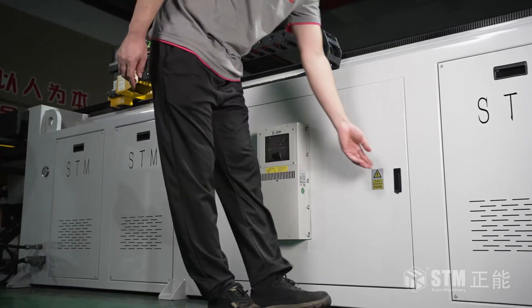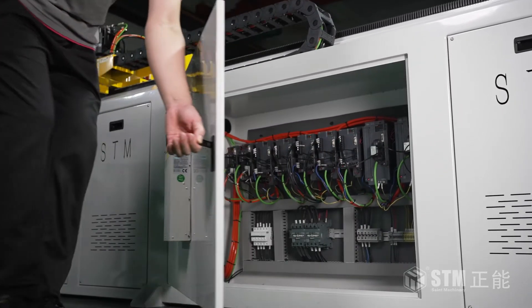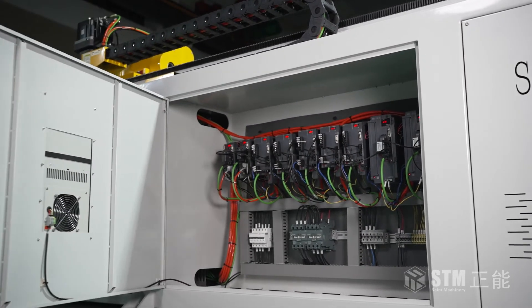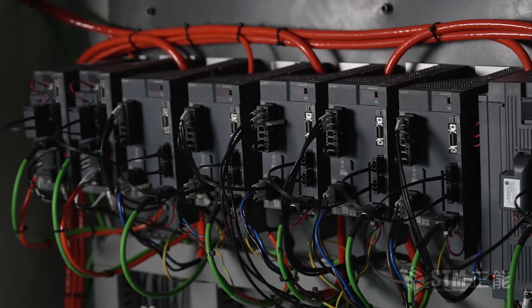The machine is equipped with an 8 or 9-axis servo motor system, controlled by Mitsubishi's latest and highest-grade hardware.